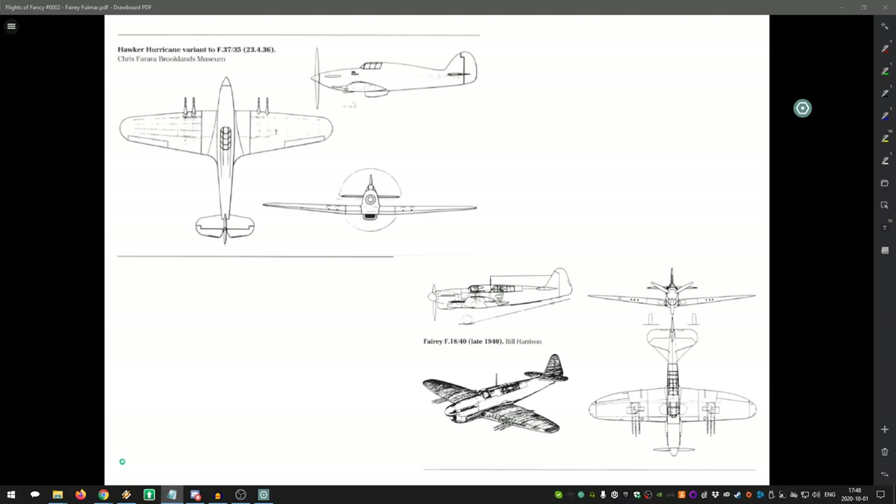An example specification might call for a Merlin engine, a minimum of four forward-firing .303 caliber machine guns, a top speed of 300 km/h, and the ability to launch and land on aircraft carriers. The wording is obviously simplified, but that's basically the gist. On screen are two examples of specification shorthand — one showing a Hawker Hurricane variant to specification F.37/35.